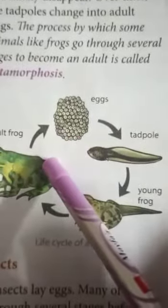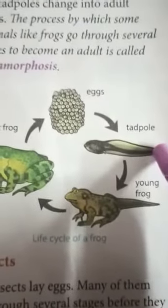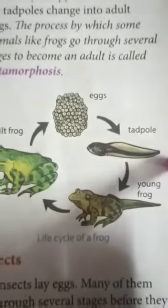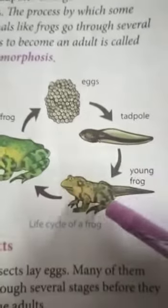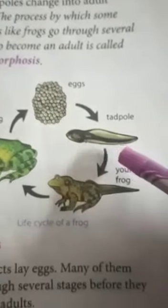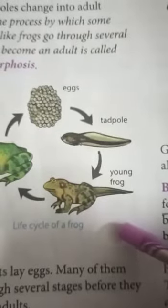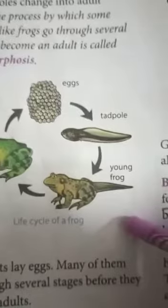From the egg, an immature form of frog comes out which is called a tadpole. Tadpoles actually look like fish and they swim in water. After several weeks, we can see that tadpoles are growing — their hands are coming out, their legs are coming out, and their tails are becoming shorter and shorter.